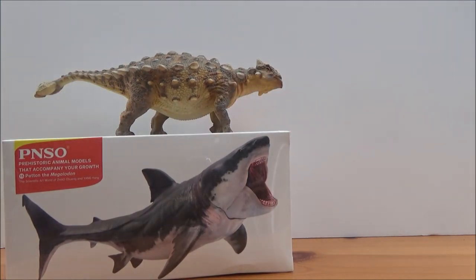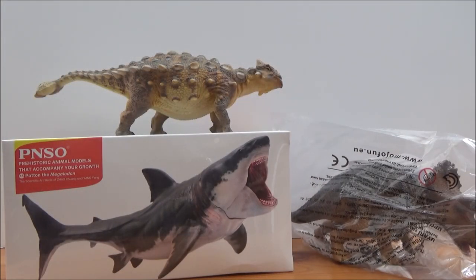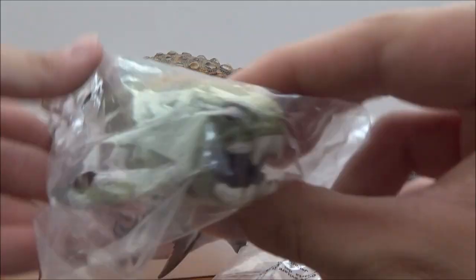Everything Dinosaur also sent me some of the new Mojo figures to review. This is the new Mojo 2019 Triceratops — that's pretty cool. We also have the brand new Mojo Tropeognathus, which is the pterosaur, and the Mojo 2019 Dunkleosteus.